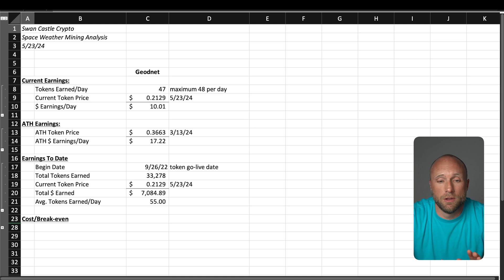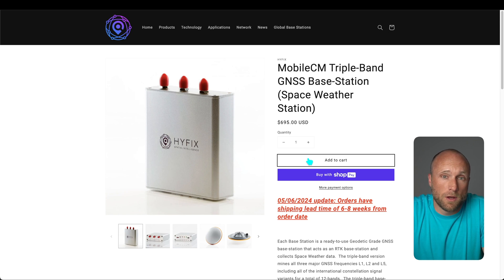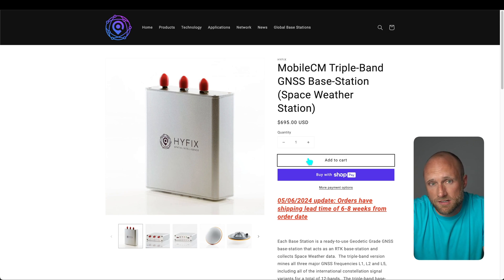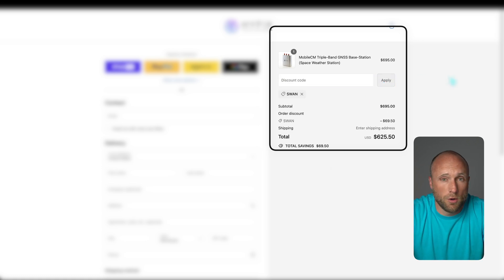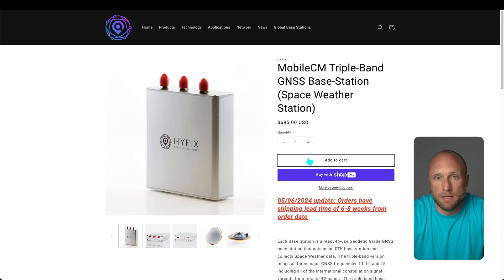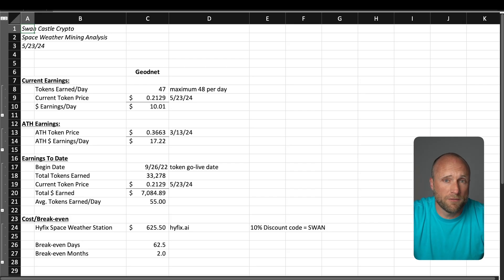It's one of the few projects I haven't sold or taken any profits on. To date, I've earned just over 33,000 tokens, which at today's prices is worth over $7,000. Not too bad. To get started with GeoNet, you'll need to pick up a HiFix space weather station. They are currently priced at $695, but you can use my discount code SWAN to get 10% off your order. They do have a lead time currently of six to eight weeks from order date, but that's to be expected given how profitable these things are right now. Based on current profitability, you're looking at about a two-month break-even time, but with the halving approaching, it may be closer to four to five months.